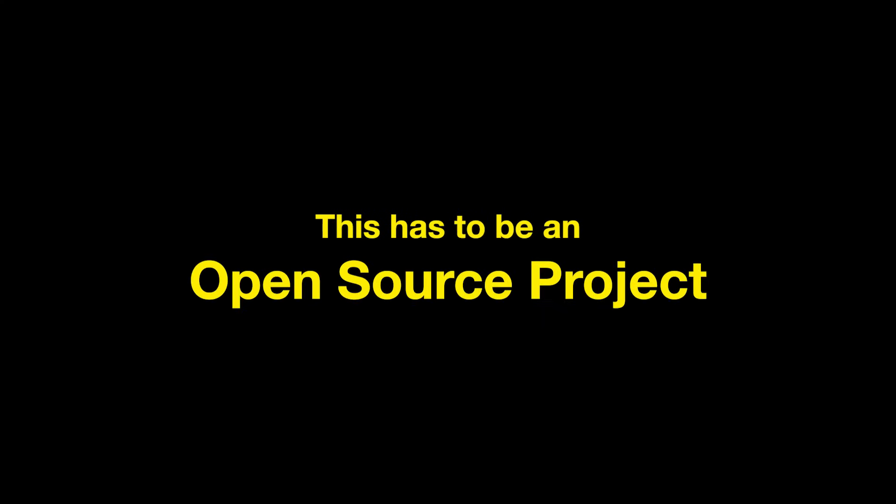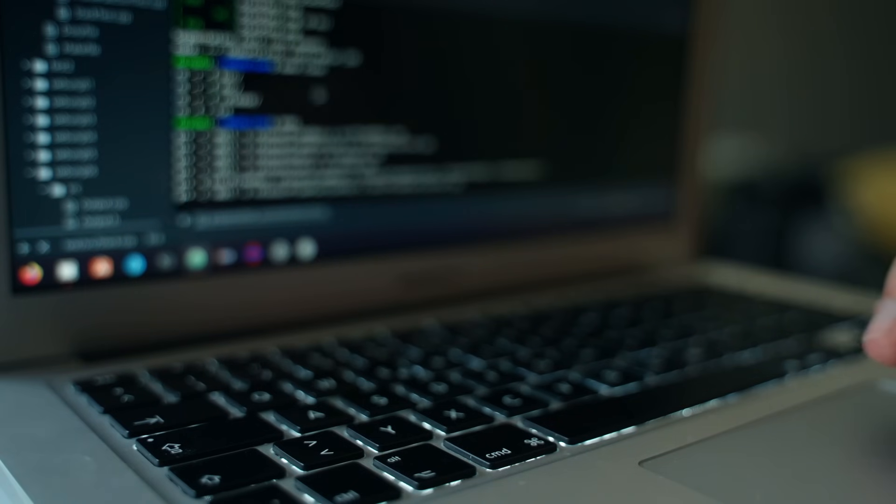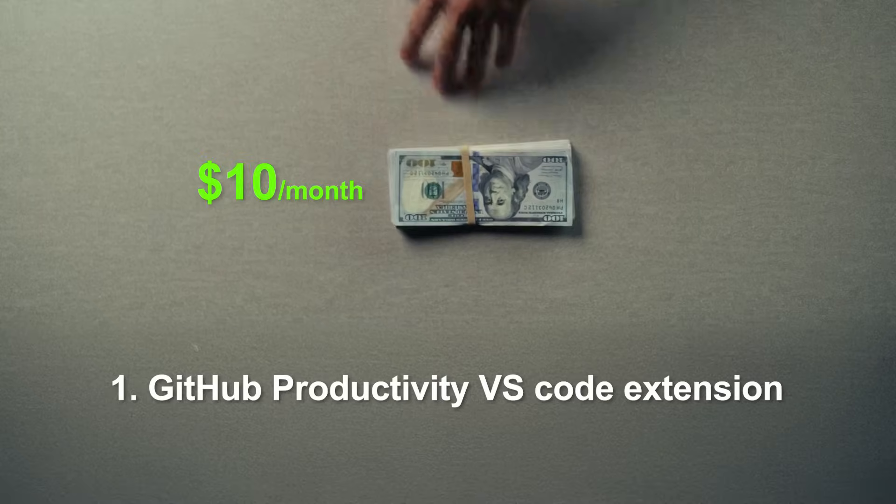This has to be an open source project, because people have to trust what you're doing with the code and the information. If you build this and it's closed, it doesn't qualify. If you build this, I will be your first paying customer and I'll pay you $10 a month. It's not life-changing money, but I'm also going to try to advertise this for you to help you get more paying customers.